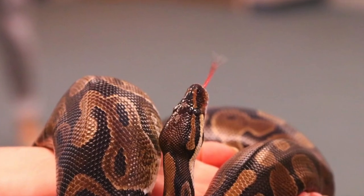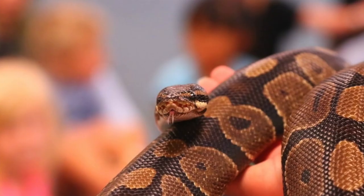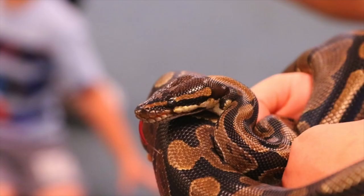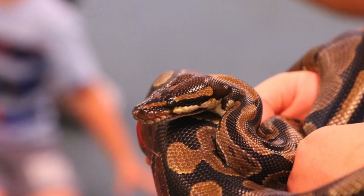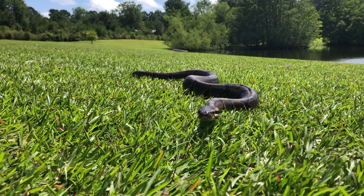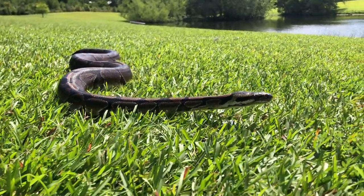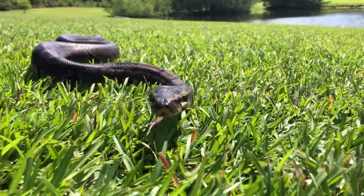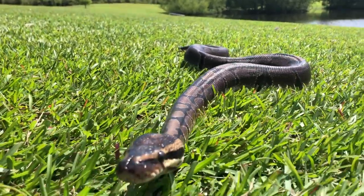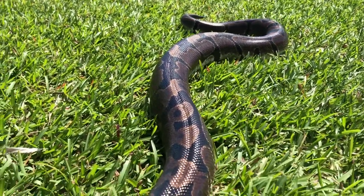Ball pythons are called ball pythons because when they're scared, they curl up in a tight ball and hide their heads. All snakes have fabulous tongues that help them sense their surroundings. They flick their tongue out, collect particles off the air, and take their tongue to the roof of their mouth to a Jacobson's organ. That Jacobson's organ sends signals to their brain, and they know exactly where that rat, mouse, bird, or other warm-blooded creature is. Their tongues are forked because they can smell in two different directions. Snakes don't have legs but have lots of scales and muscles that allow them to move, usually in an S-formation.